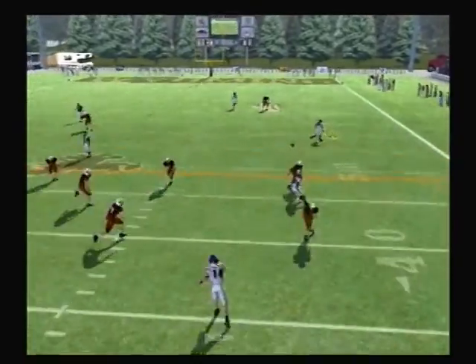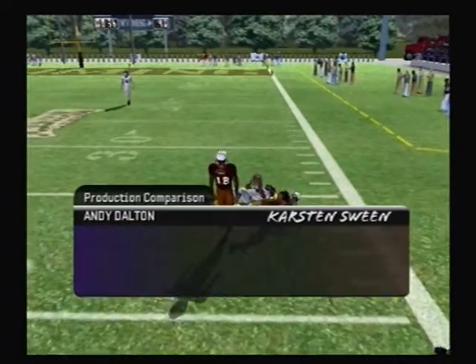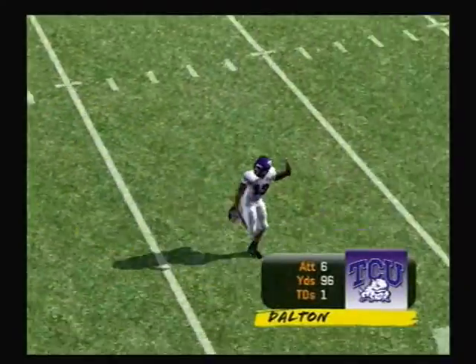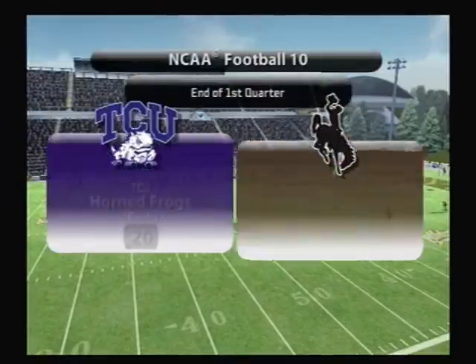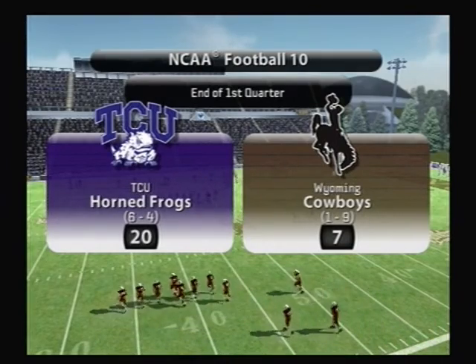Rolls to the right, surveys the field — Dalton, got him on the run. The quarterback broke down the coverage on that one for a first down. You drop back to pass and see zone — it's a matter of you and the receiver getting on the right page and finding the right window to put the ball through. There are three quarters remaining, and our score: TCU 20, Wyoming 7.